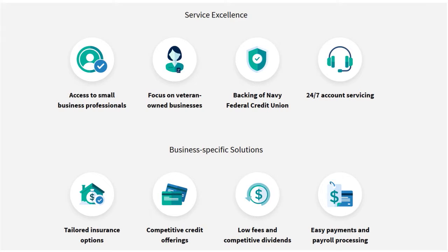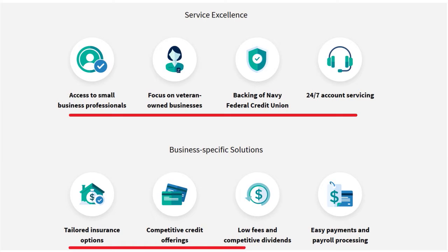What are the benefits of membership? You have service excellence, access to small business professionals, and a focus on veteran-owned businesses. You have the backing of Navy Fed Credit Union, which is a prestigious institution, and 24/7 account servicing. You also have access to business-specific solutions: tailored insurance options, competitive credit offerings, low fees and competitive dividends, and easy payments and payroll processing.